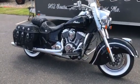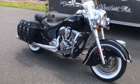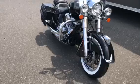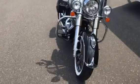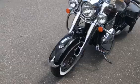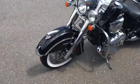This bike is done in thunder black. It's got the matching black seat, black saddlebags, white wall tires, spoked rims on it, comes with a windshield, and passing lamps.